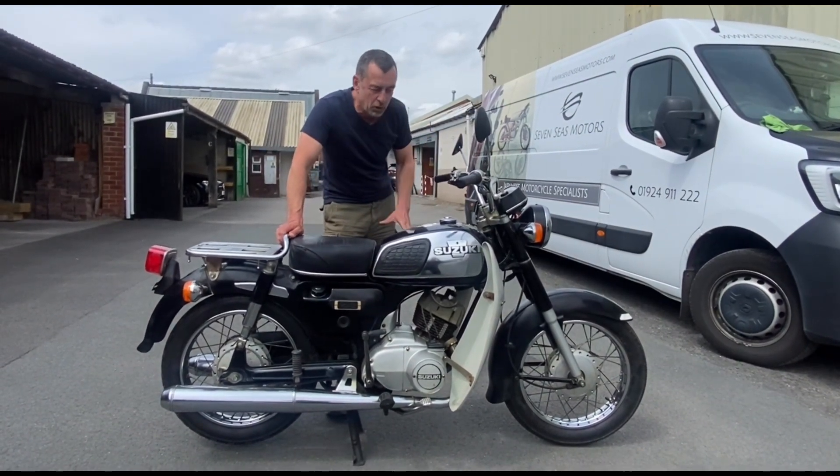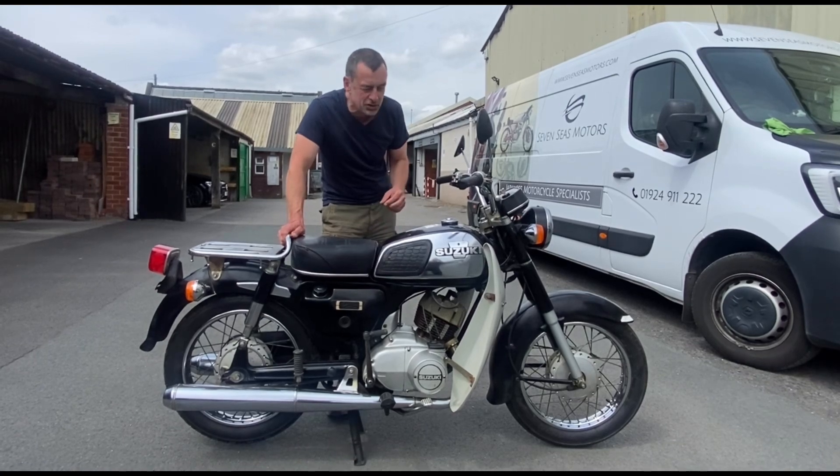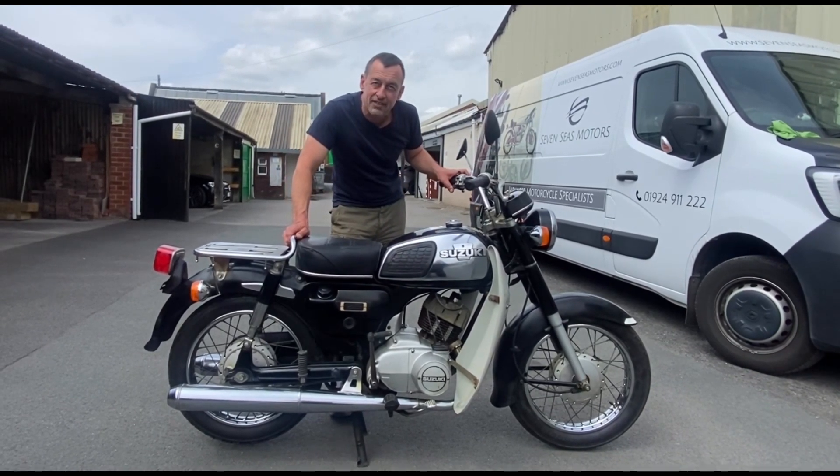It's a single-cylinder twin port, lovely smooth ride but it is a two-stroke. It's got a nice sound to it. We'll kick it up and have a little listen.